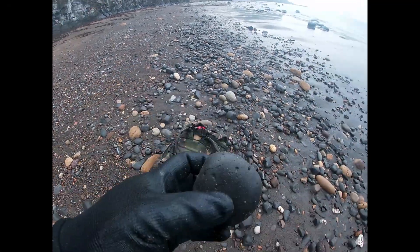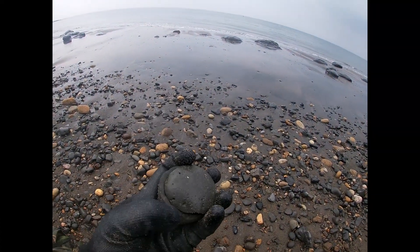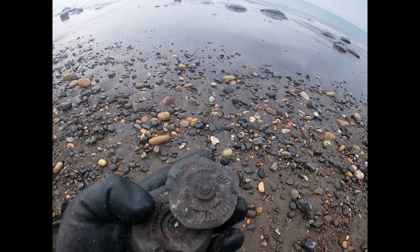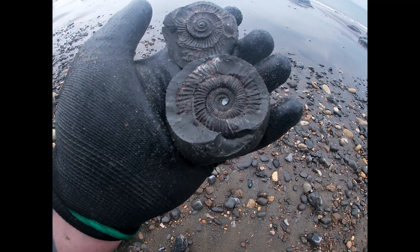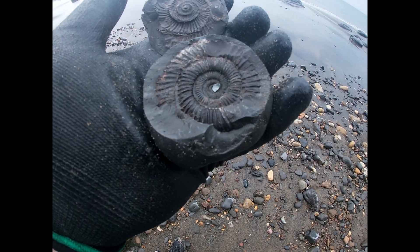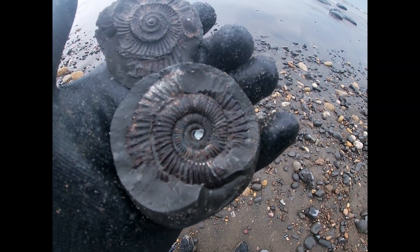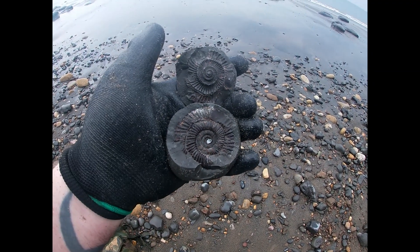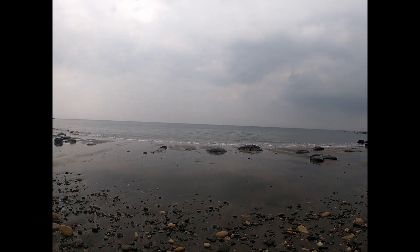This is more like it — I've just found this little nodule, gave it a little bit of a split, and it's a really nice Dactylioceras. I think it might even be a Zugodactylites — I'm not sure, I'll have to prep that a bit further. But yeah, bloody lovely — makes up for getting wet!